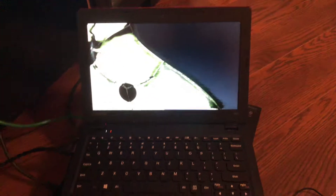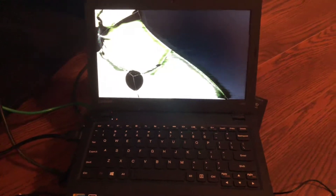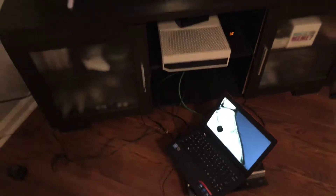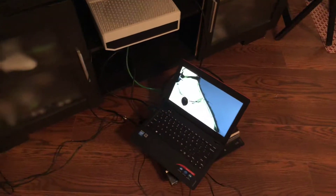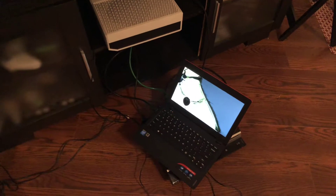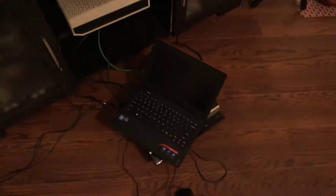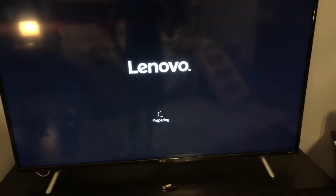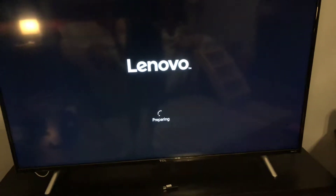I was trying to reset Windows, and it's now stuck in a boot loop, and I have no clue what to do. From what I've seen, people online are saying you have to go into the command prompt and that kind of thing, but it won't stay on long enough for me to do that. This is what it does — it just says "preparing," then shows an update, and then it reboots again.